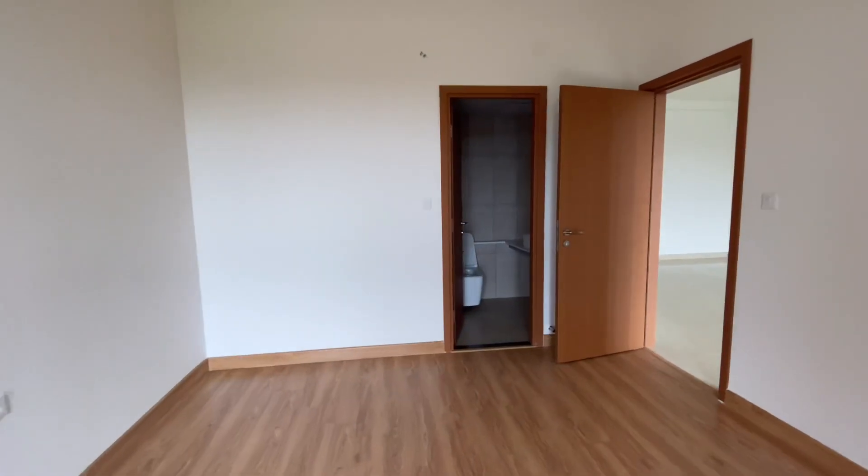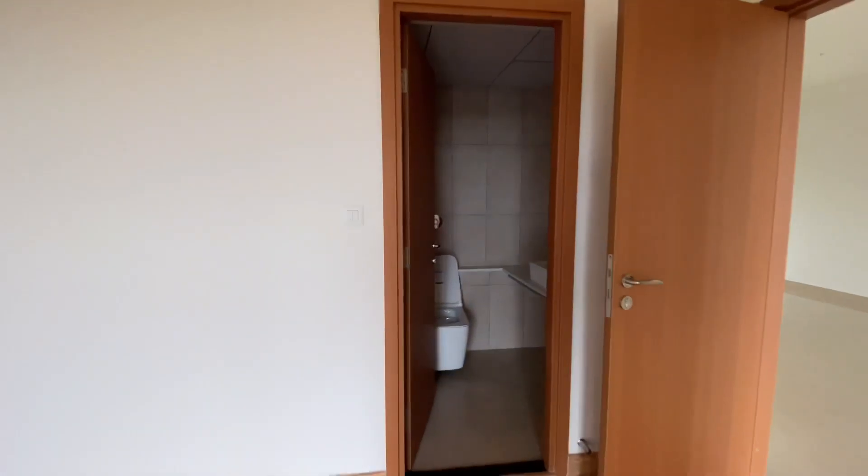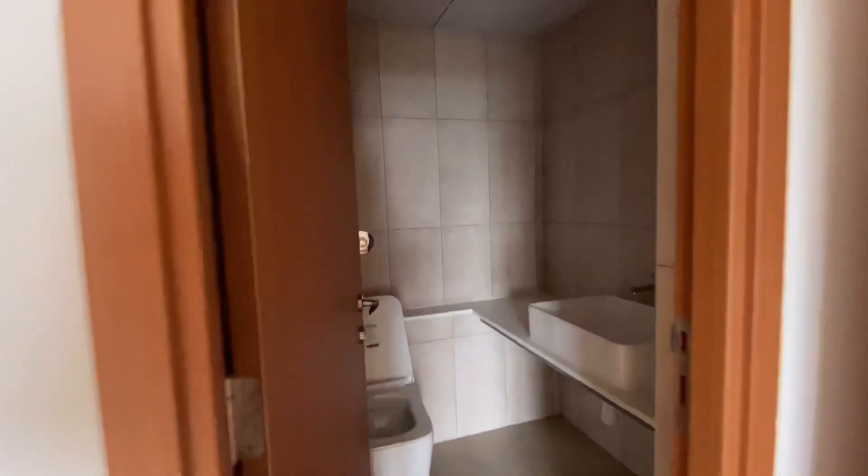Then you have an attached toilet here, with Jacuzzi fittings.